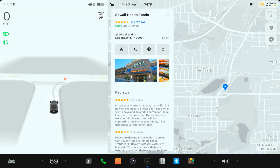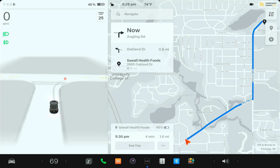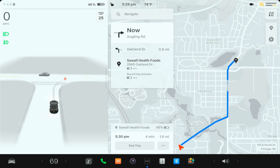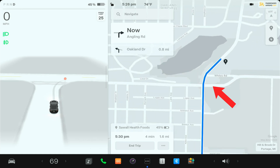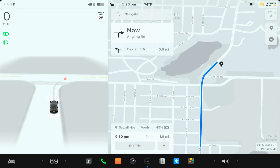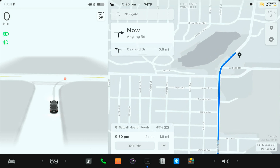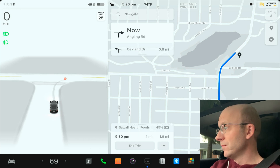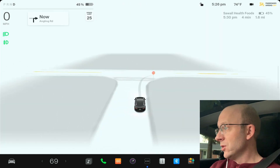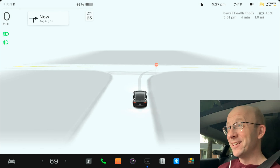I'm going to navigate to Sual Health Foods — this is exactly where we're going. You can see right up here, White's Road going to the right — that's what's closed. I'm going to head up in that area and try to force it down that road. To get to this first destination I'm just going to let it do its thing. This should be a perfect drive, it's a pretty simple one.